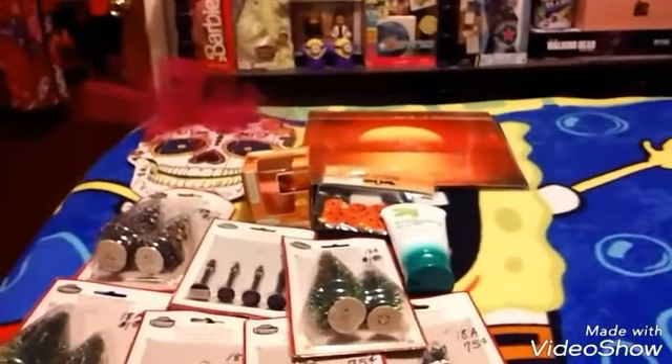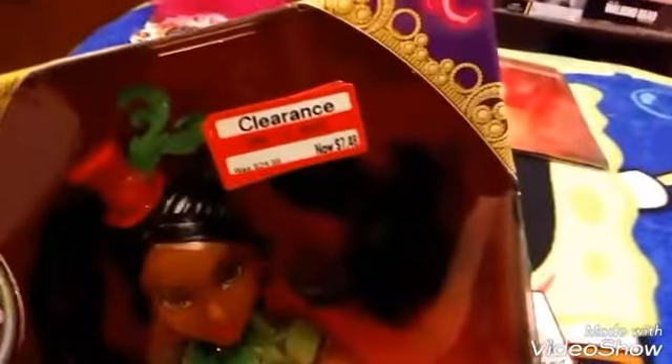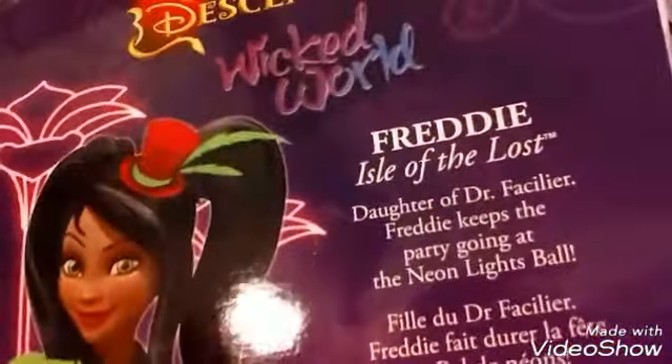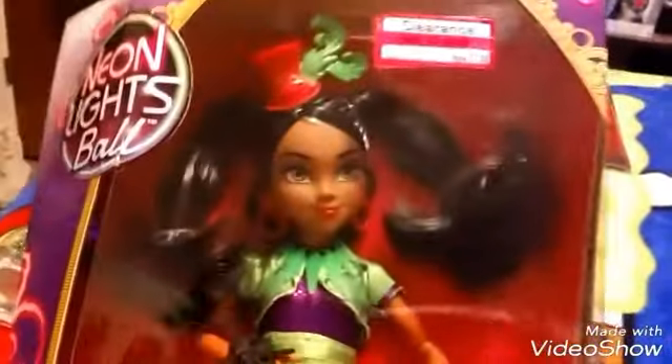The next thing I bought at Target — I found this doll. When I bought her, she was $7.48, regular $24.99. I was just going to use her like a regular doll, but she is Dr. Facilier's daughter from Princess and the Frog. Her name is Freddie. I thought she was so cool and she is really pretty, and for $7.48 you can't go wrong.